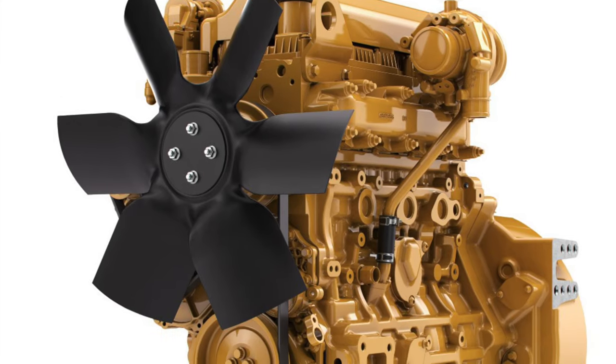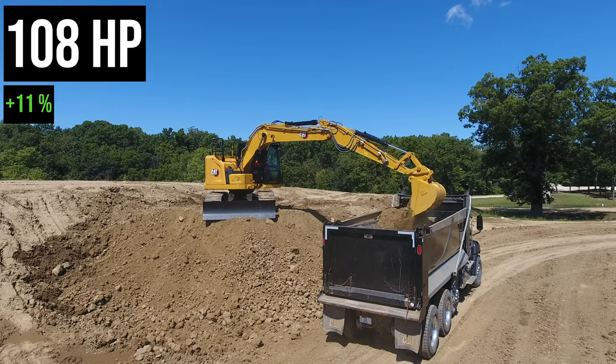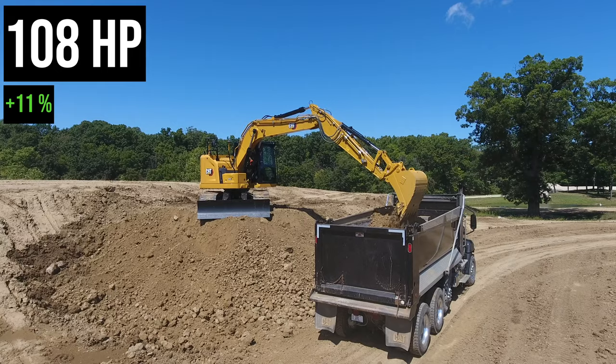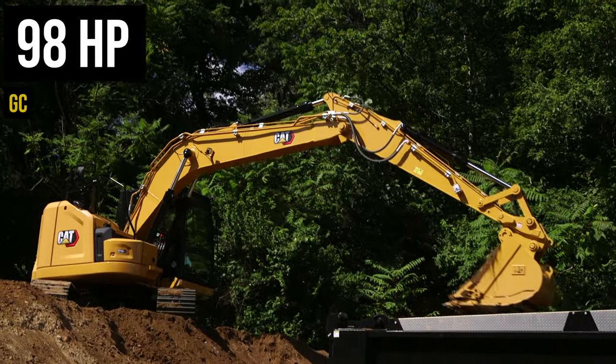The second big difference: though both machines are powered by the same CAT C3.6 engine, that engine makes 108 horsepower on the standard 315 and only 98 horsepower on the 315 GC.